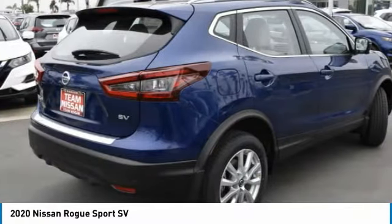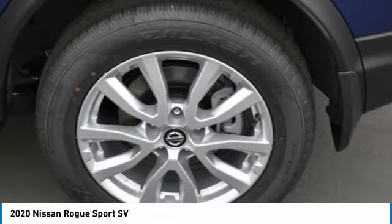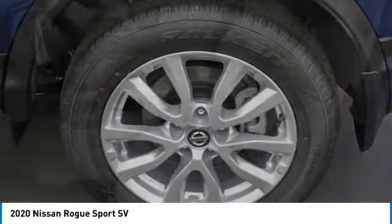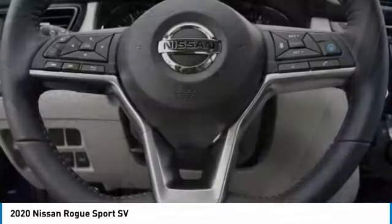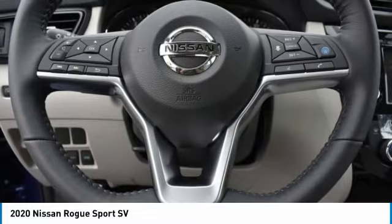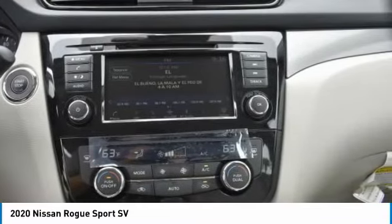This vehicle has less than 100 miles. Here are some of this vehicle's great options: heated mirrors, aluminum wheels, rear spoiler, brake assist, daytime running lights, front all-season tires, rear all-season tires, four-wheel disc brakes, privacy glass, and FWD.